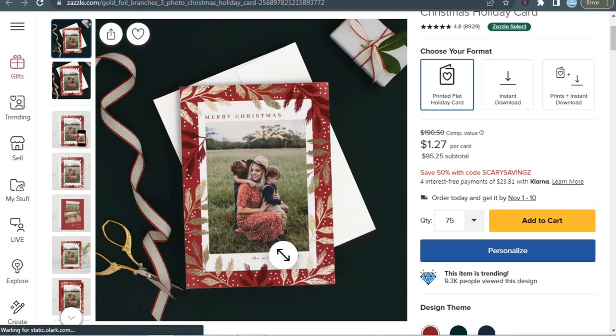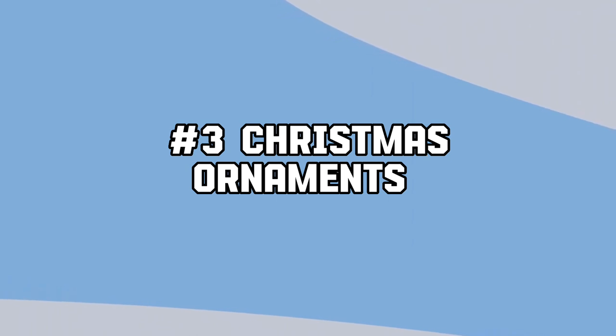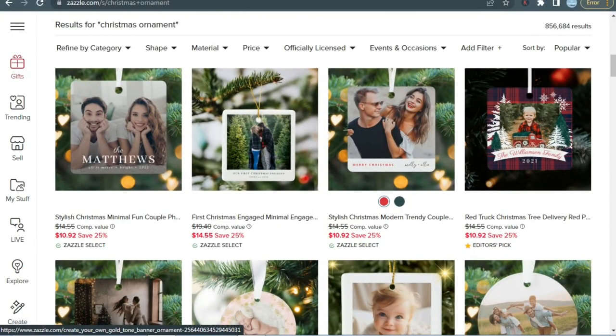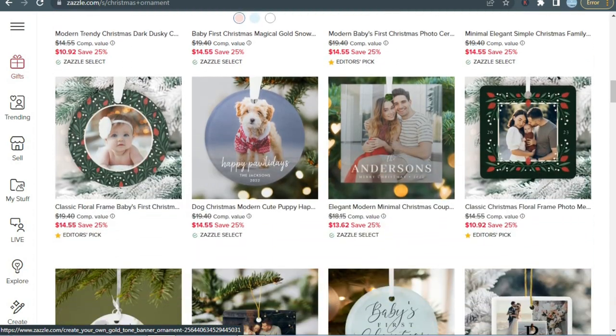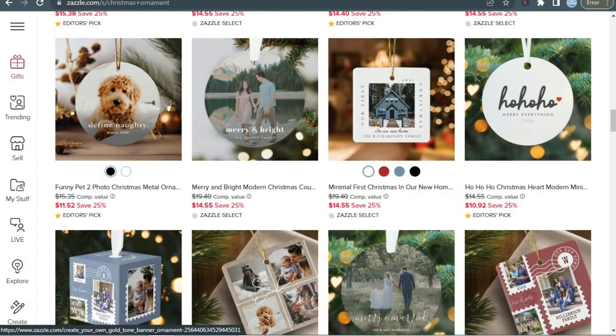If you want to know how to make this gold foil effect, then comment down and I'll make a separate video for this. Next we have Christmas ornaments. Custom ornaments are among the Christmas crafts that sell the best online. Personalized decorations are a great way to glam up Christmas trees and homes, and they can make adorable stocking stuffers, secret Santas, or seasonal gifts.